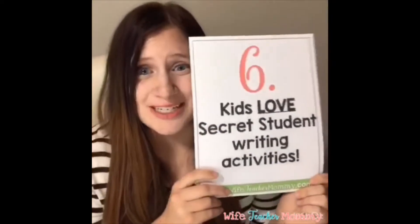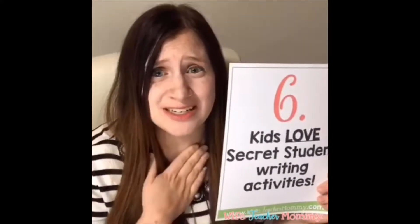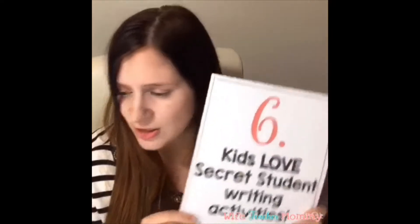The last reason — and to me the most important — is that kids love these activities. They love them so much and beg to do more. Teachers who have done these activities say their kids beg to do the next one because it's so exciting. Kids love having a secret person, a secret friend, doing kind things for them, and being on the receiving end — getting those letters and feeling like someone cares about them.